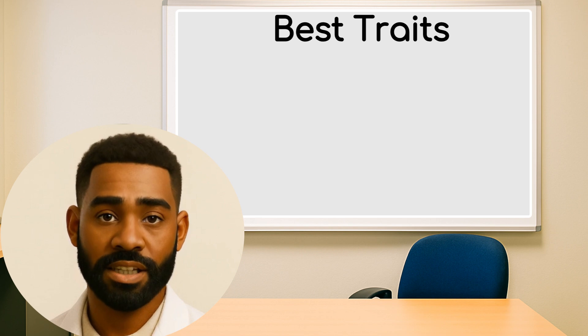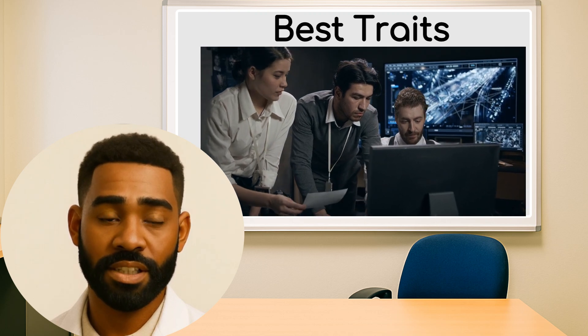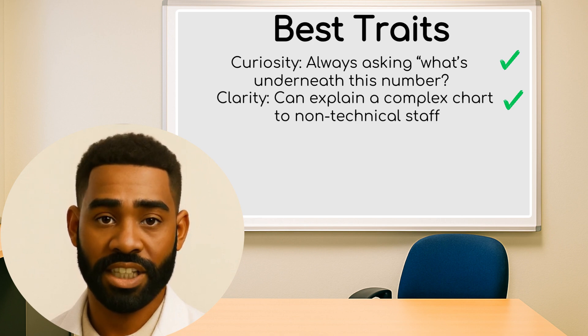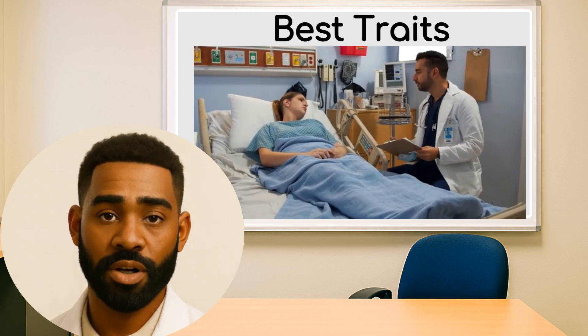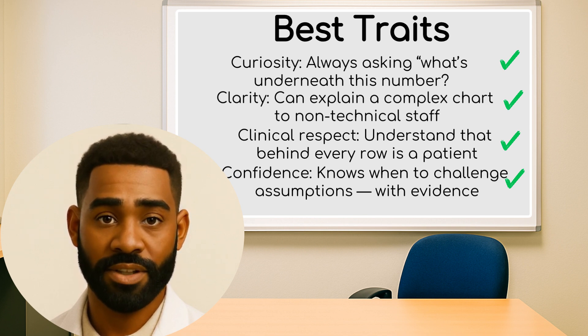The best NHS analytics professionals share four traits. Curiosity — always asking 'what's underneath this number?' Clarity — the ability to explain a complex chart to non-technical staff. Clinical respect — understanding that behind every row is a patient. Confidence — knowing when to challenge assumptions, with evidence.